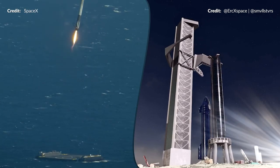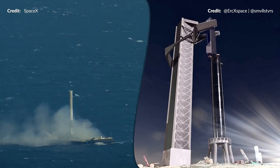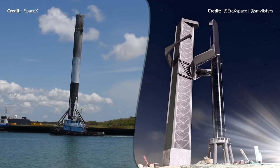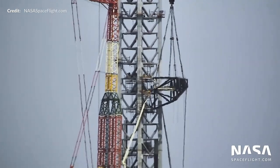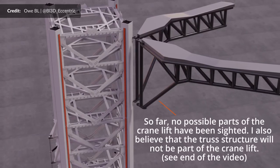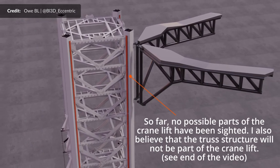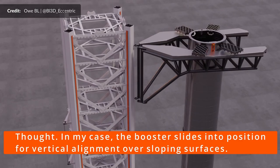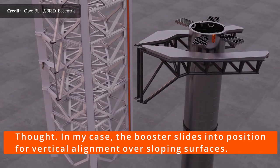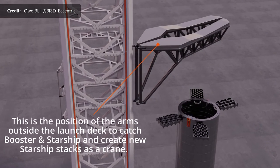Just think back to how many people kept telling us it was impossible to land a rocket booster — it is incredible what we can achieve if we just give it a try. Those two chopstick arms are now in the final stages of fabrication ahead of joining the QD arm on the tower. Once the arms are mounted, this will finalize the major components of the Mechazilla system to be used for stacking and catching of the vehicles. The installation onto the launch tower should take place this month.